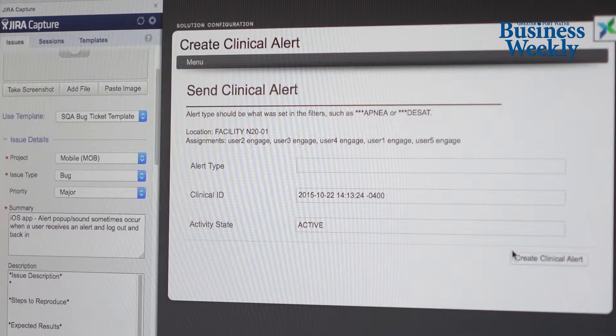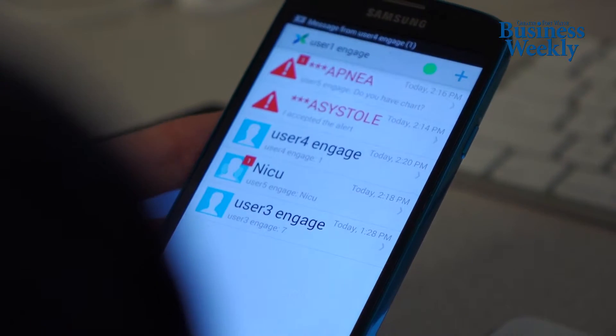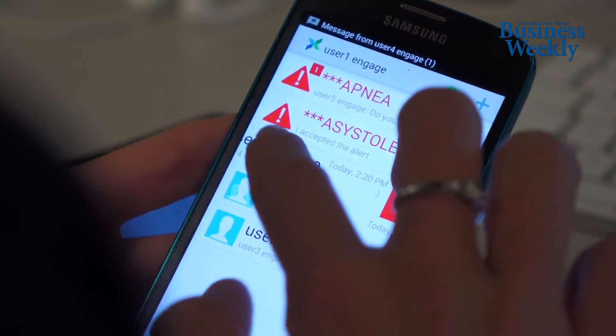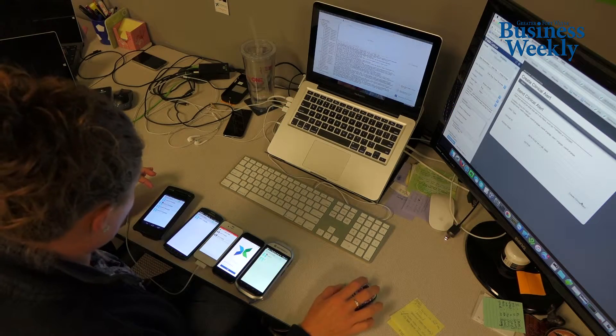That's about half the battle. The other half of the battle is: what do I do once I have that information? So we've incorporated secure text messaging into our platform and our app. We've also incorporated something we call situational awareness, or context. So when a clinician is addressing an alarm or alert and they walk into a room, we can notify the rest of the care team where that clinician is.